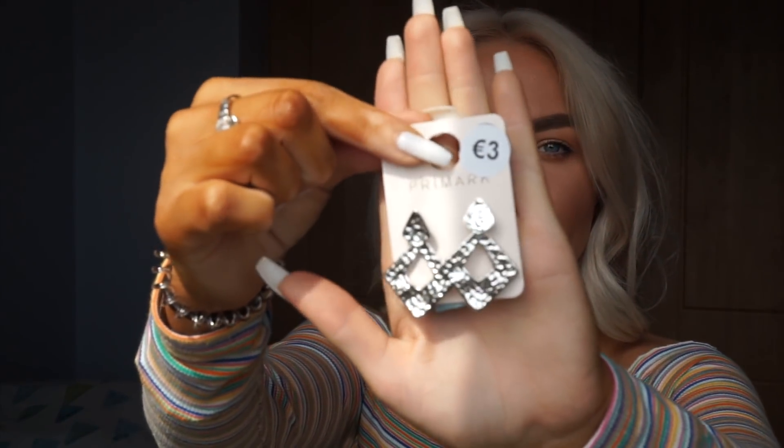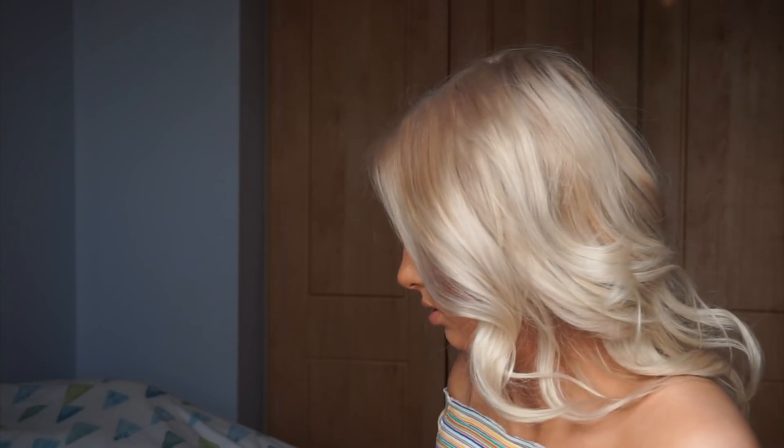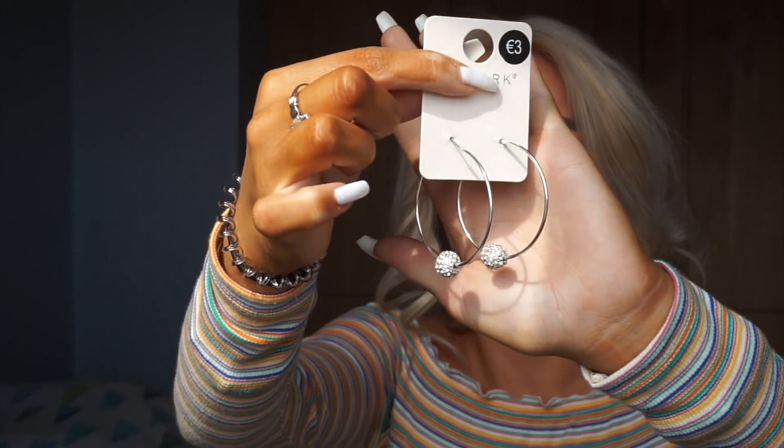The last thing I got was jewelry. I got some silver statement earrings for €3 — statement earrings really jazz up a plain outfit. I got another pair of geometric shape earrings for €4, which a lot of brands sell but at much higher prices. And I got hoop earrings with a little bejewelled ball for €3. I always lose or break earrings so these cheap ones are perfect. That's pretty much everything from my haul — I hope you enjoyed it, thanks for watching, bye!